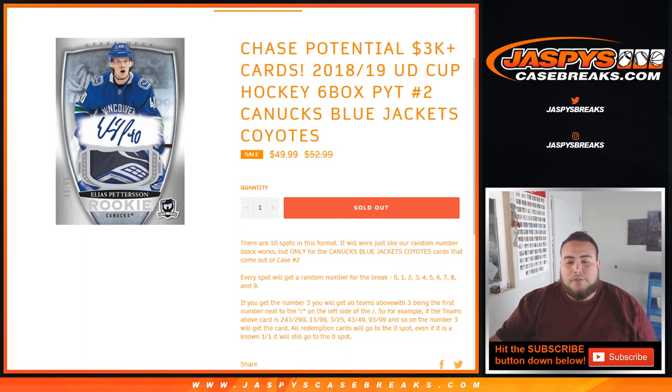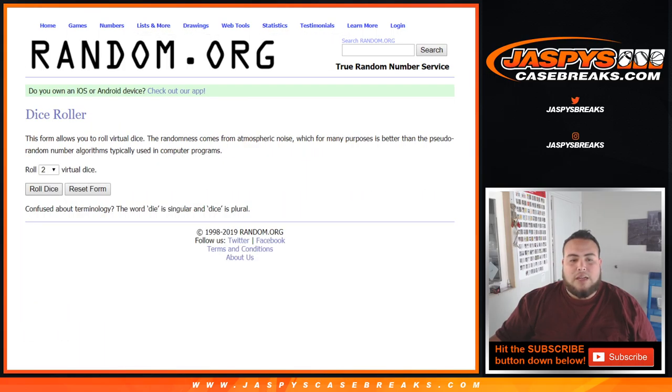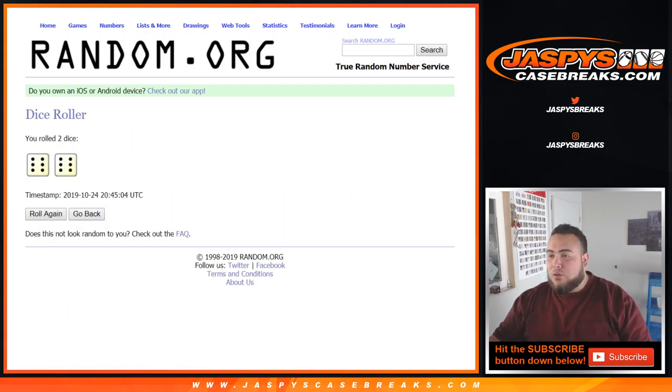And here you go — dice roller. Let's cut some from Wade. Down to Wade. Last ball mojo. You got 0 through 9. Let's roll the dice. And a full 12. There you go.